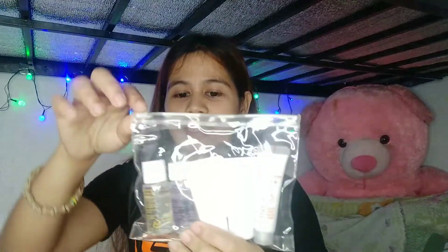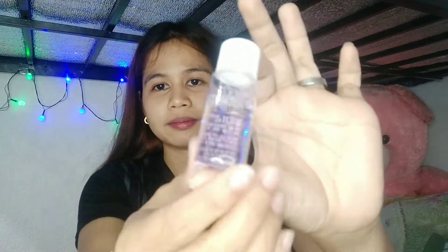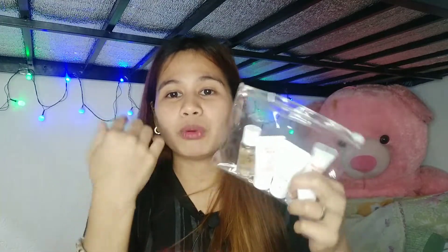They also have original or regular sizes of their products. The great thing about having a sampler kit is that for those who want to try it, if you happen to be sensitive to the product, you won't waste money on the regular sizes. You can sample it on your face first, and then if it suits you, you can buy the regular sizes of their products.